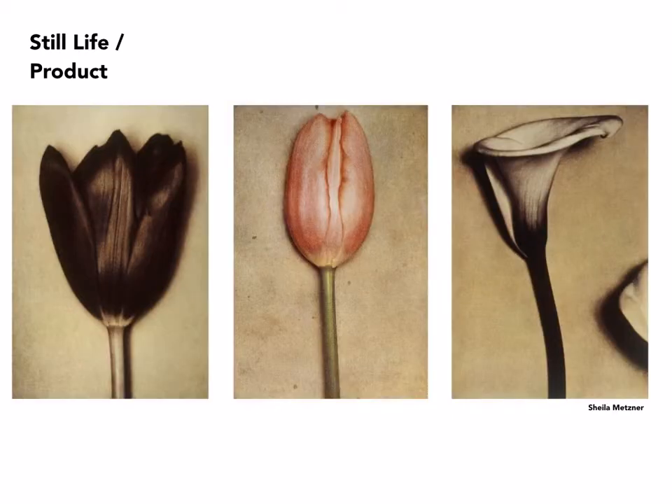This is by Sheila Metzner, who uses a process very similar to autochrome, called Frisson, which was invented around the same time that the autochrome was. There is still a company in France that produces the film she was able to make these images with. They have a very soft, pictorialist quality to them — quite gorgeous.